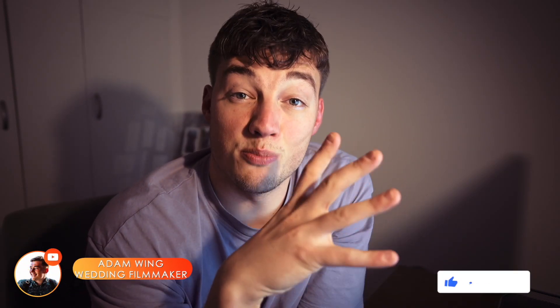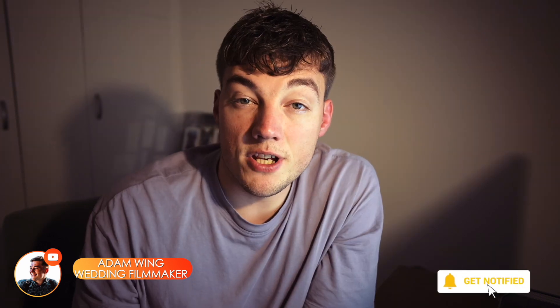This might be one of the most valuable videos that I could make — actual practical tips to help reduce your editing time. Things that have genuinely saved me hours, if not days per wedding film, to free up that time to take on more bookings or spend it with family. Invaluable.